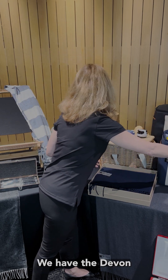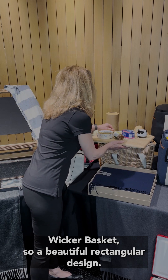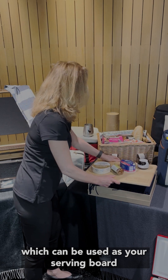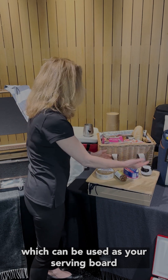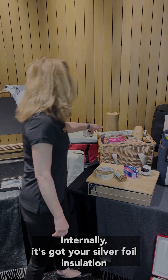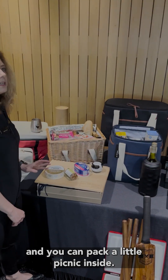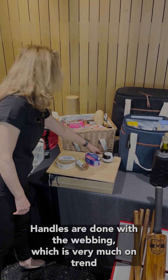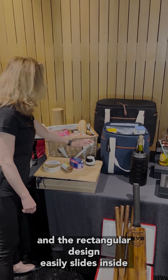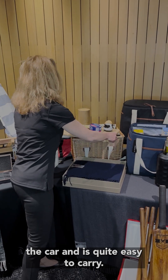We have the Devon wicker basket — a beautiful rectangular design. The timber lid can be used as your serving board and is a perfect height to come back to the chair as well. Internally it has silver foil insulation and you can pack your picnic inside. The handles are done with webbing, which is very much on trend, and the rectangular design easily slides inside a car and is easy to carry.